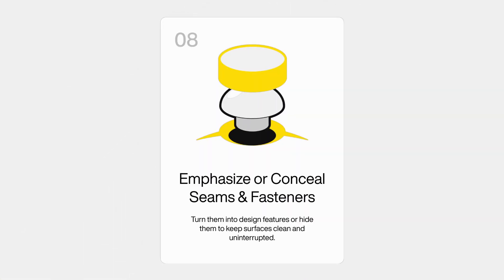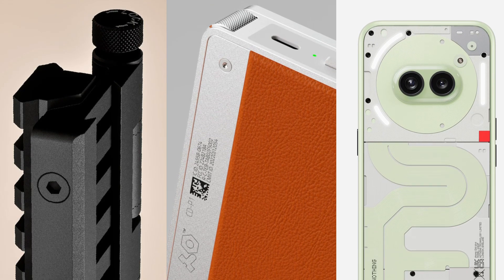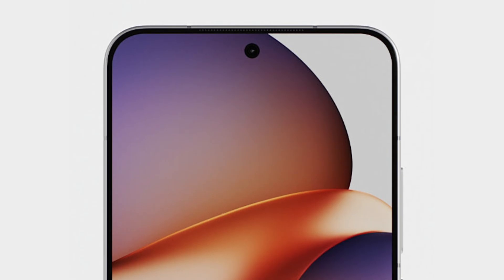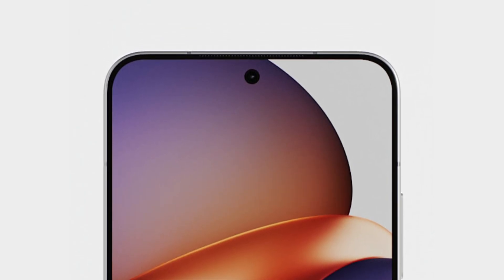The eighth principle is: emphasize or conceal seams and fasteners. If you want something to feel more rugged, you may want to expose and emphasize fasteners and seams to help it feel more industrial. Whereas if you want something to feel very elegant and premium, you may want to hide all of that and keep it as minimal as possible.